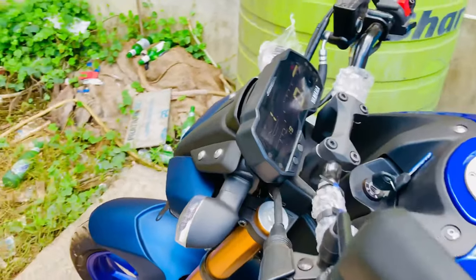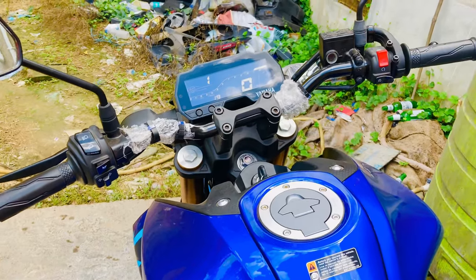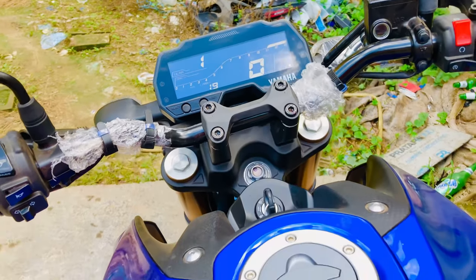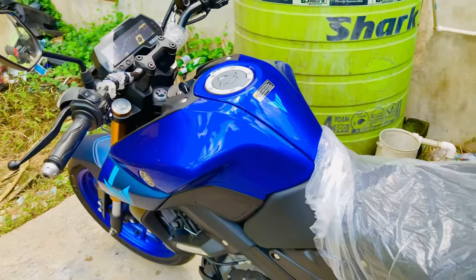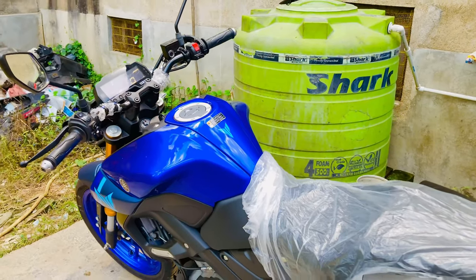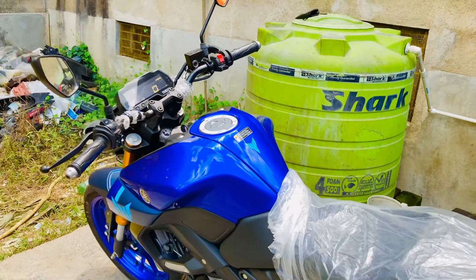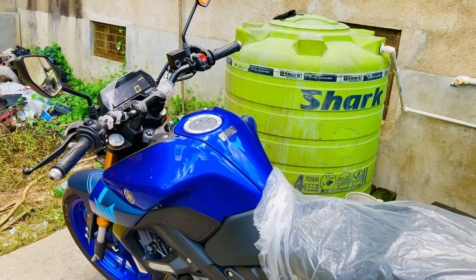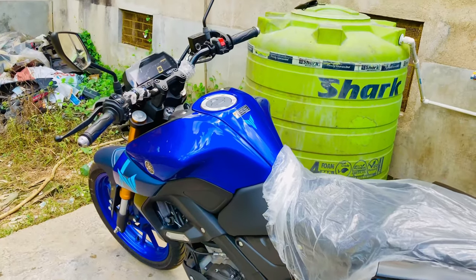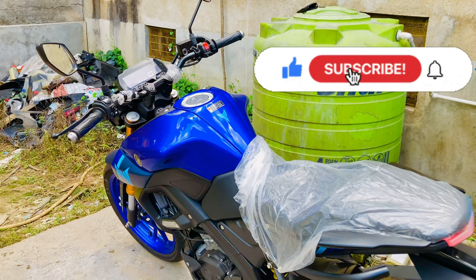Here is the on-road price. In this segment, comparing to KTM Duke 125 lovers, the price is better, better power output, better mileage, smooth engine, ABS, and proper disc size. If you like this video, please subscribe and press the bell icon. Thank you.